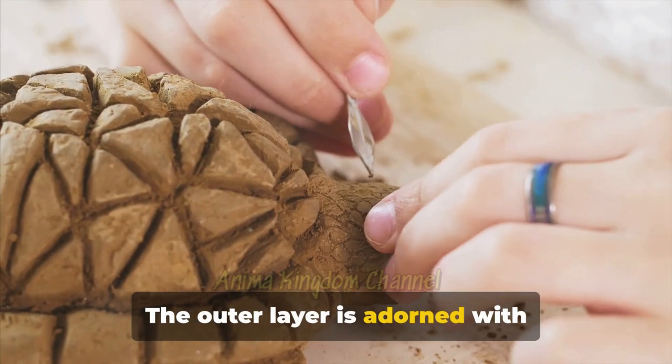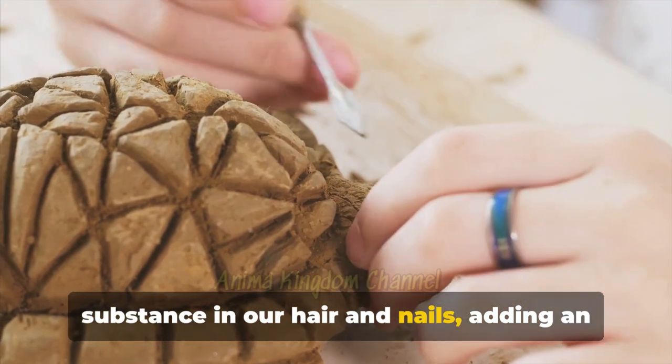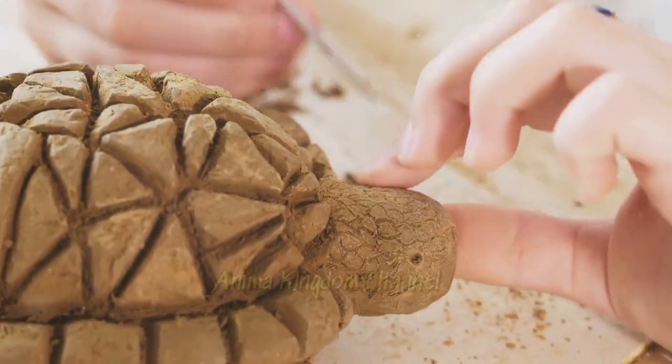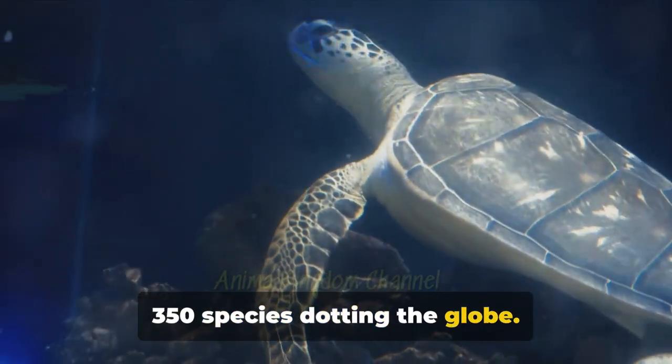The outer layer is adorned with keratinized scales, similar to the substance in our hair and nails, adding an extra layer of protection. Turtles are a diverse bunch, with over 350 species dotting the globe.